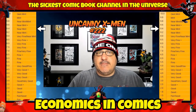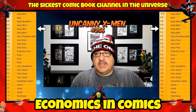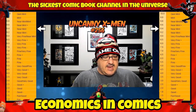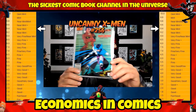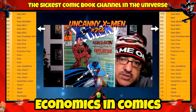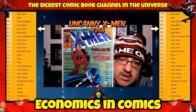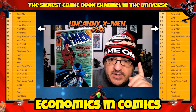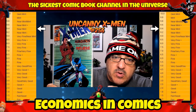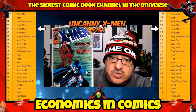At number 9, we have X-Men number 256. This is the debut of Psylocke's new costume — Jim Lee, Claremont. In a near-mint condition you're looking at about $10 to $15, which I find really amazing. There's a first appearance in here too. This just happens to be a newsstand copy signed by Chris Claremont — one of my favorites.